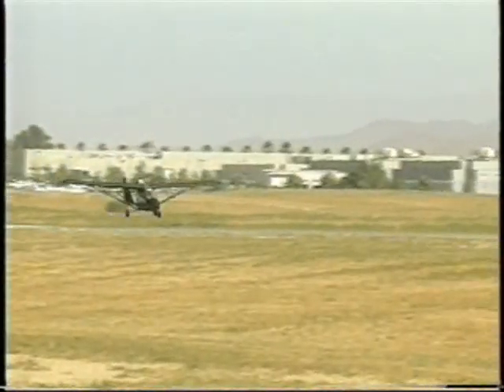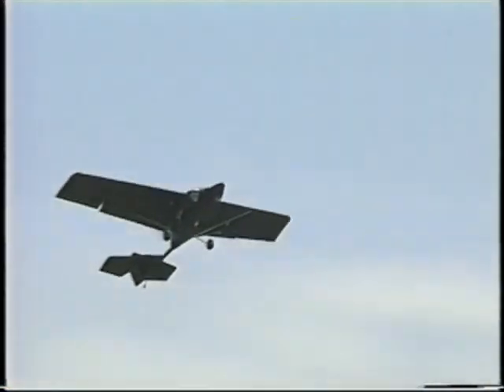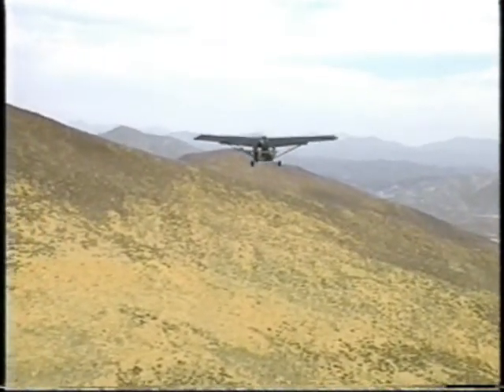Richard McCraight has been flying it since the aircraft was first developed 15 years ago. Actually, Richard doesn't need to be in the cockpit — this plane can be flown without a pilot.